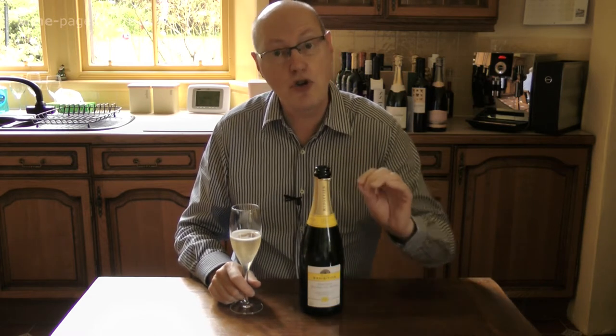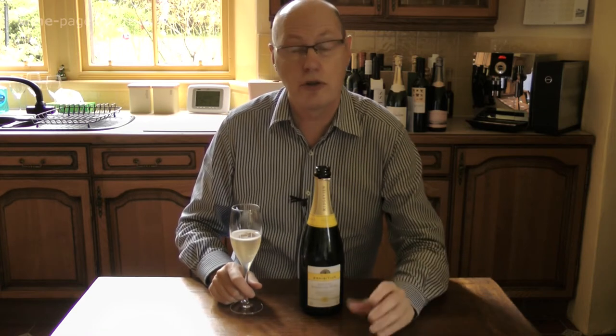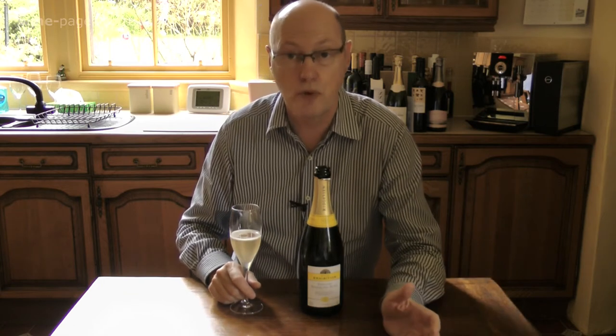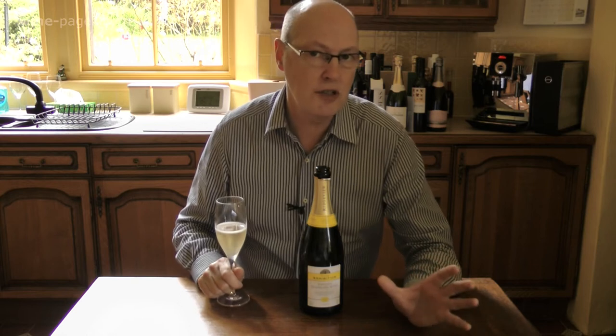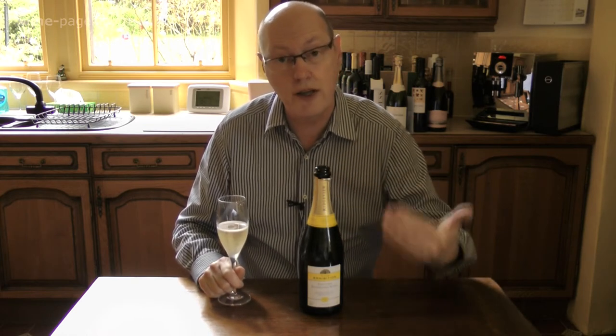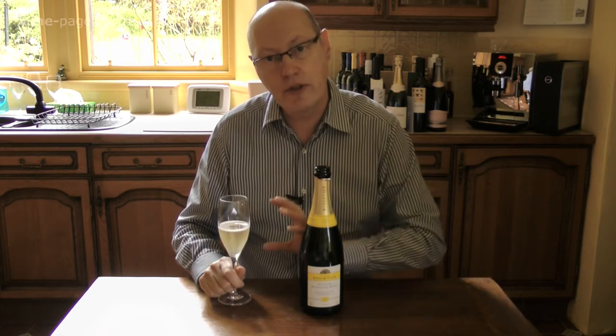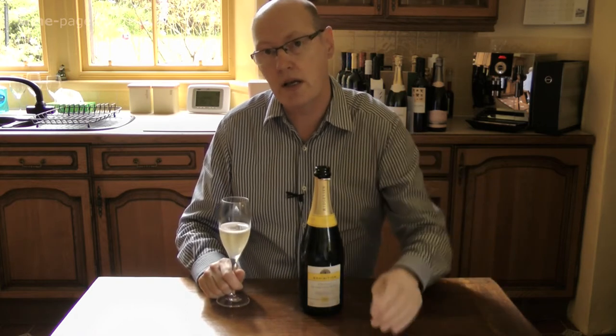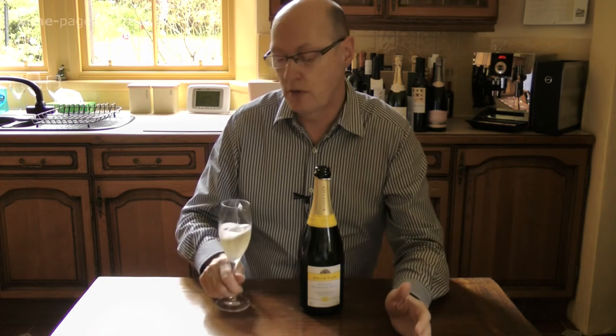Their vineyards are planted on the chalky soils of the South Downs, a very similar soil structure to Champagne, and the wine uses the Champagne grapes of Chardonnay, Pinot Noir, and Pinot Meunier. This is a non-vintage wine, just added to the Wine Society's portfolio. It's non-vintage because they have built up reserves of very good wines which can be blended together, giving extra complexity compared to many vintage wines which are the product of just one year.